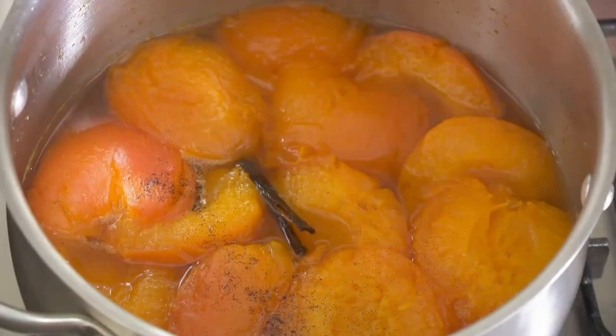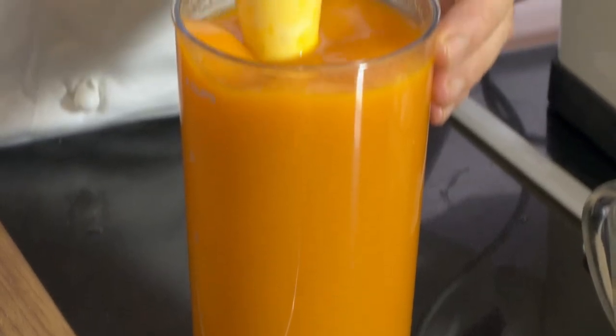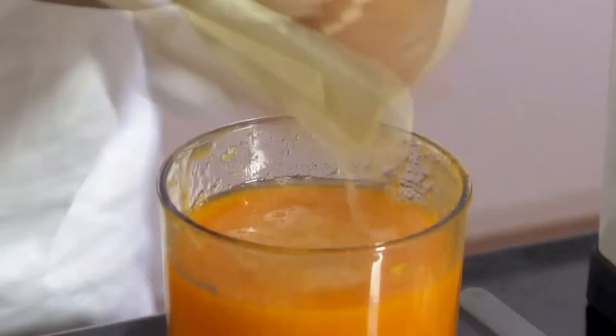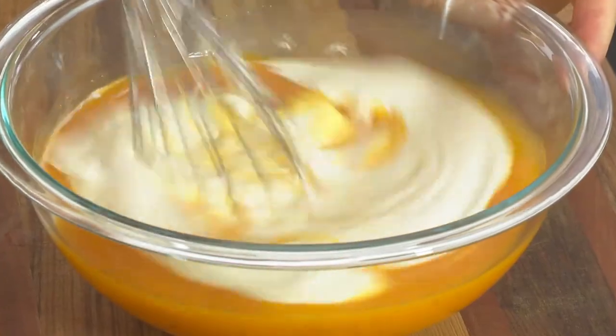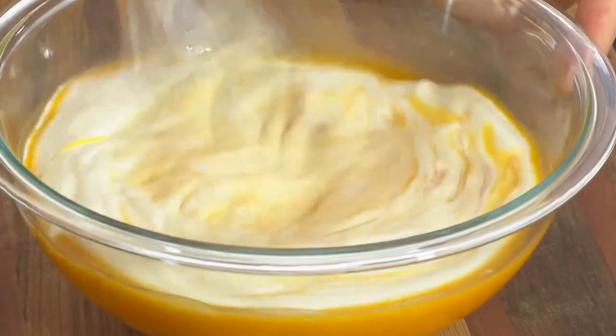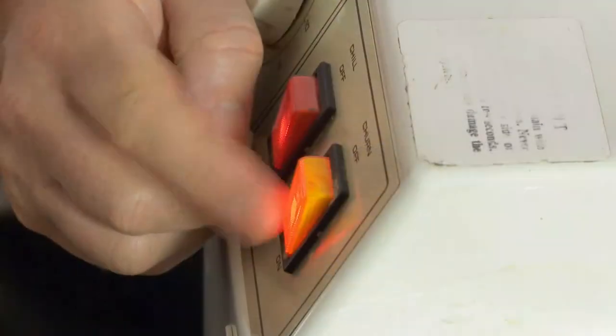They are cooked when soft. I blend the cold apricots to a puree, stirring in the juice of one lemon and strain the preparation. I then fold in half a cup of whipped cream and churn the preparation in an ice cream maker.